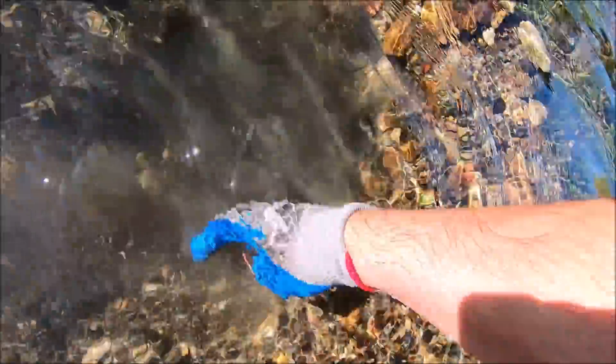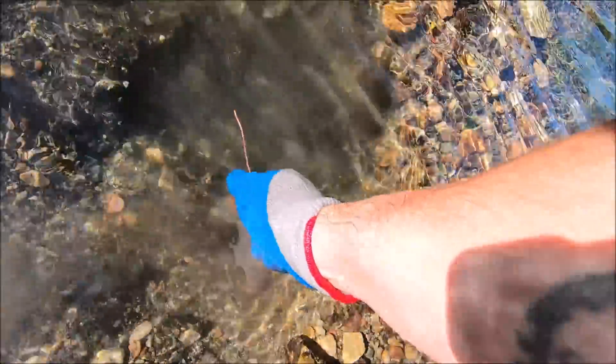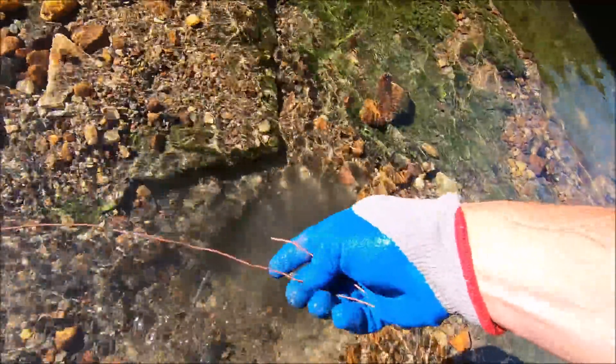You gotta get all the hundred-year-old black stuff out of there. Piece of copper wire — let's see what's on the end. Nothing. Clean as a whistle though, isn't it?